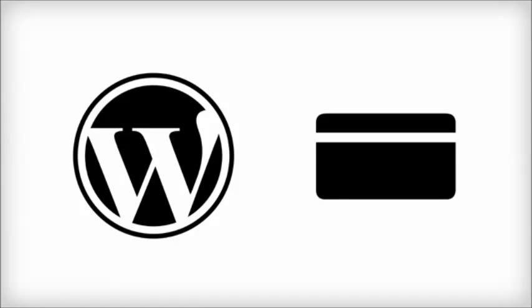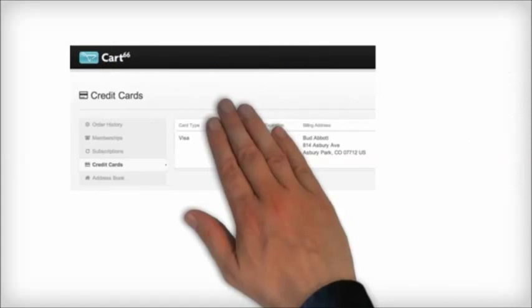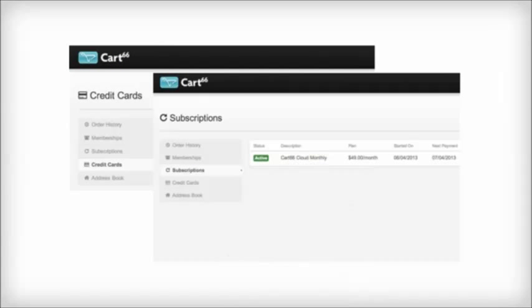You can do a lot with a WordPress plugin, but a plugin alone will not provide the secure environment you need for storing eCommerce data. To build features like customer accounts with saved credit cards and recurring billing, we had to have a rock solid place to store that data.